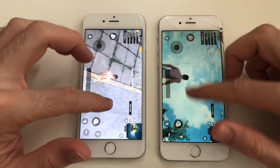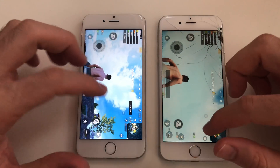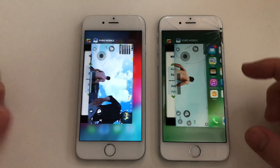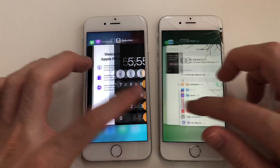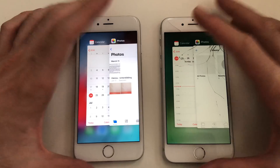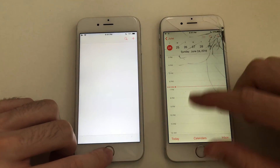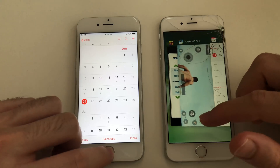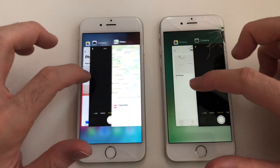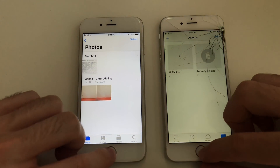Both phones are actually kind of smooth — not bad with the game at all. Now it's time for some multitasking. PUBG would consume all the RAM so most apps will likely refresh. Going for Calendar — iOS 10 kept it, good stuff. Then Calendar refreshed. Going for Photos — good stuff on both devices. Camera, Maps.